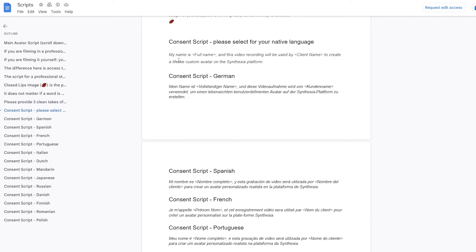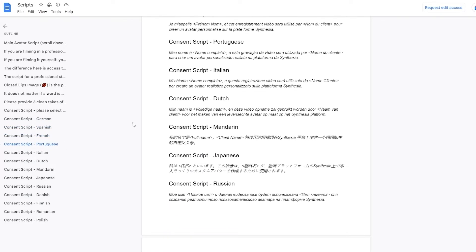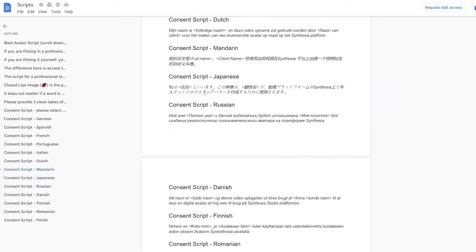Over here is the script for the shoot and consent statement. The consent script is available in different languages: German, Spanish, French, Portuguese, Dutch, Italian, Mandarin, Japanese, Russian — and it's all there.